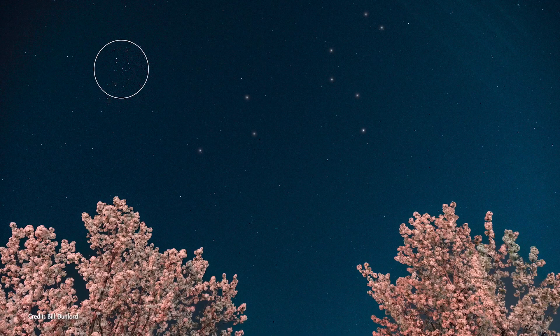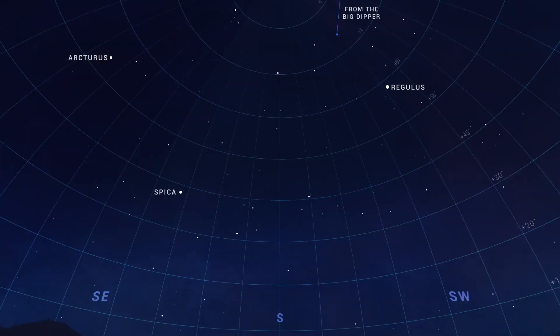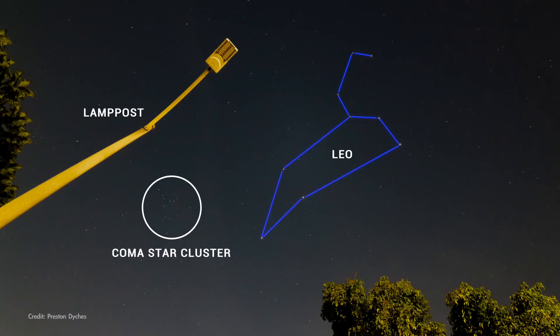To find the Coma Star Cluster, look southward for the constellation Leo. It can be easiest to start from the Big Dipper toward the north, and use the two pointer stars on the end which always point you toward Leo. Once you've identified Leo, the Coma Star Cluster is about 15 degrees to the east of the triangle of stars representing the lion's hindquarters. It's relatively easy to find with binoculars, even under light-polluted urban skies, as long as it's clear out.